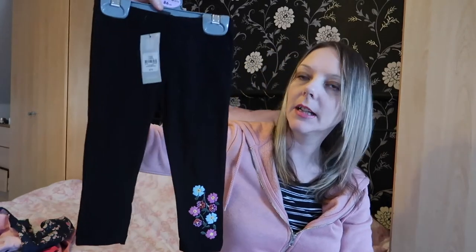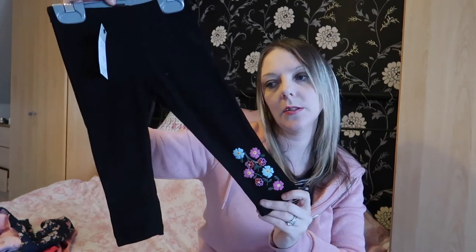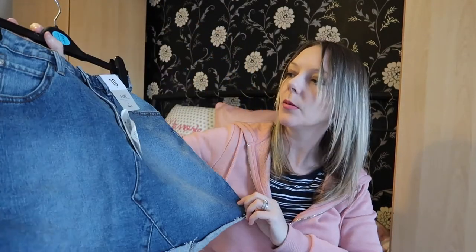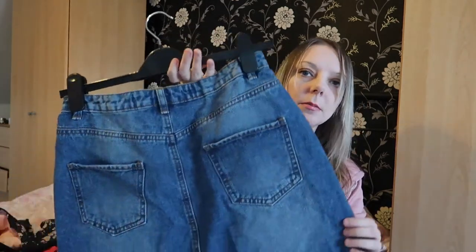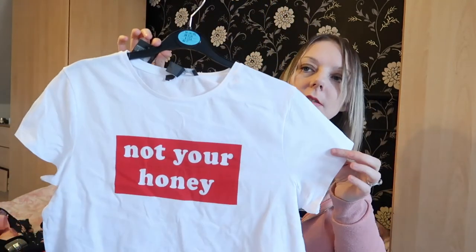I got Ellie some tights — twelve to eighteen months, three pounds fifty for three pairs, which will come in handy now it's getting to spring. I also got Ellie a pair of leggings, two pounds fifty, just black with some little flowers on the bottom — quite cute. Last two items: I bought myself a denim skirt for eight pounds in a size 10 with pockets at the back, and a white short-sleeve t-shirt that says 'Not Your Honey' for four pounds in a size 10. I thought those two would look nice together with the tights.